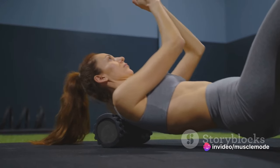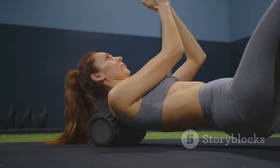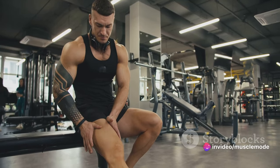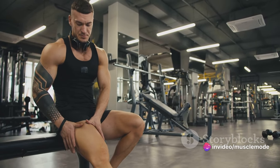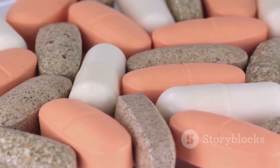Protein is the building block of our bodies. It's essential for repairing and building tissues, including those hard-earned muscles. When you're pushing your body to the limits — whether it's at the gym, on the track, or in the pool — you're creating tiny tears in your muscle fibers. It's protein that comes to the rescue, repairing those tears and helping your muscles grow stronger and bigger. But the benefits of chicken don't stop at protein.